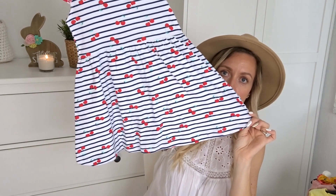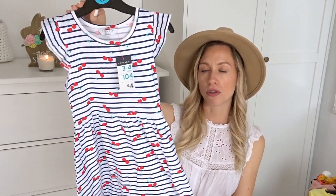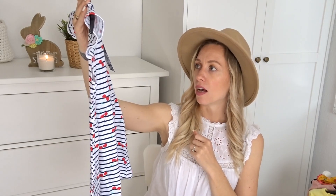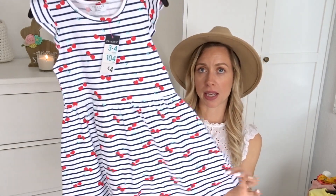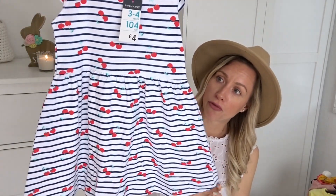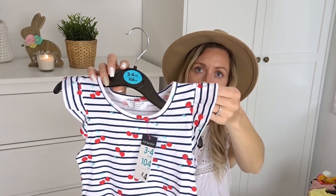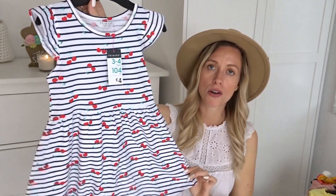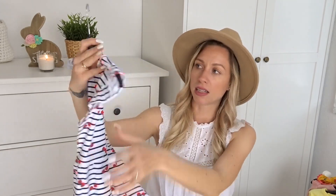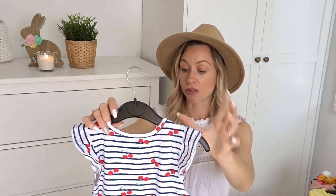Now to my Easter outfit — this is the one I think I will include in her Easter basket. I picked up this cotton dress, super cute for summer. In spring I'm going to layer it with a cardigan and leggings, but in summer she can wear it just as it is, even to the beach or pool. Same size, three to four years of age. I paid 4 euros for it. It's a marine type of print with cherries on it, and I really like that it has this ruffling detail on the sleeves — it's very flattering. I know that she will look cute in this.